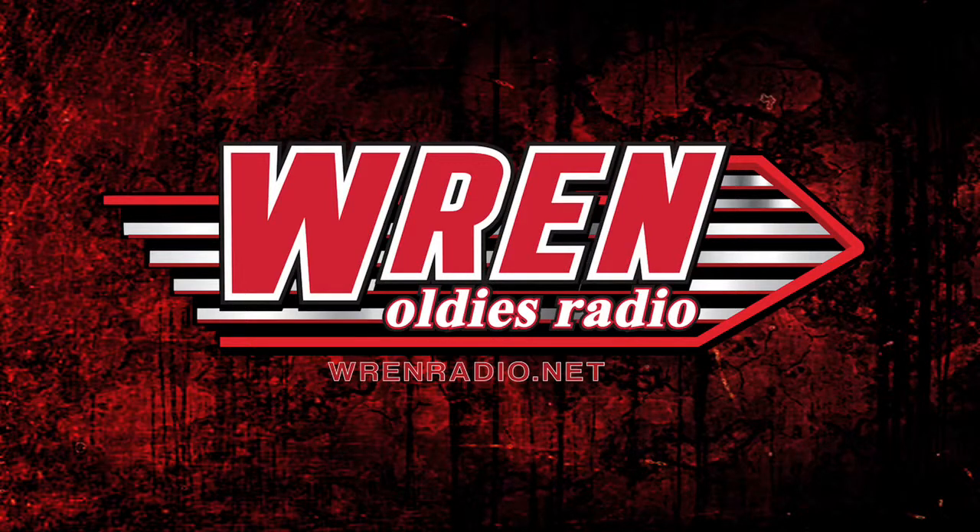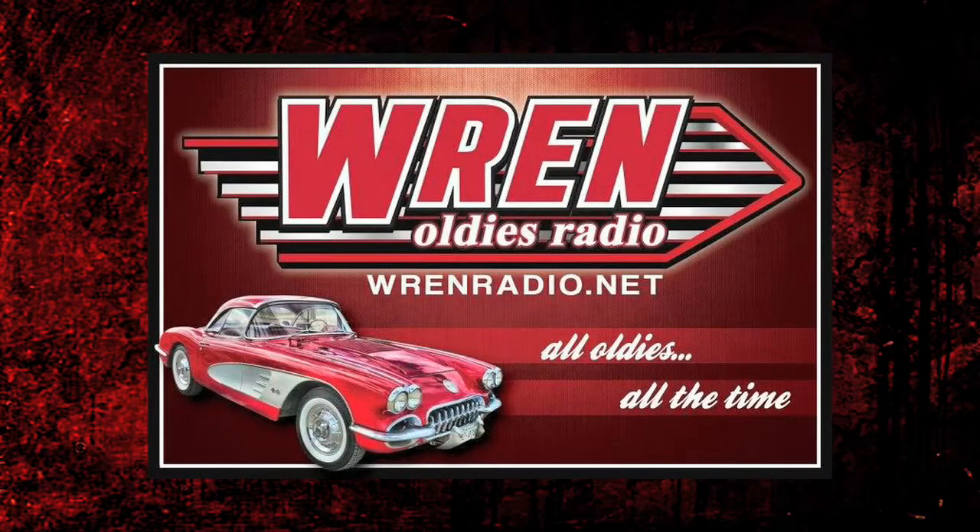Wren Radio plays your favorite oldies — great oldies of the 50s, 60s, and early 70s. Great oldies from Elvis, Chuck Berry, the Skyliners, and many more. Nothing but the greatest music ever laid down on disc. Wren Radio is online all the time at WrenRadio.net. Good times, great oldies. W-R-E-N.